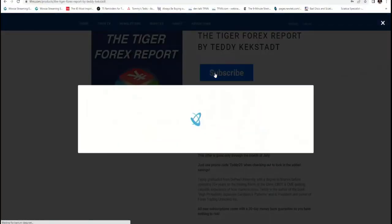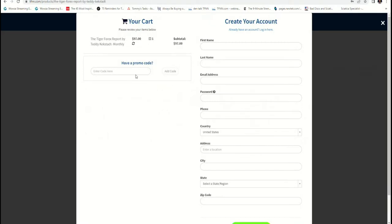Head on over to the front page of TFNN. You can hit the subscribe button. The code that you enter is TEDDY25. You see the promo code section — I have it up on my screen right now. TEDDY25. Just make sure you hit the add button and you'll see you save 25%, which is $24.25 off the $97, and that gets you to a price of $72.75. You lock that in for the life of your subscription.